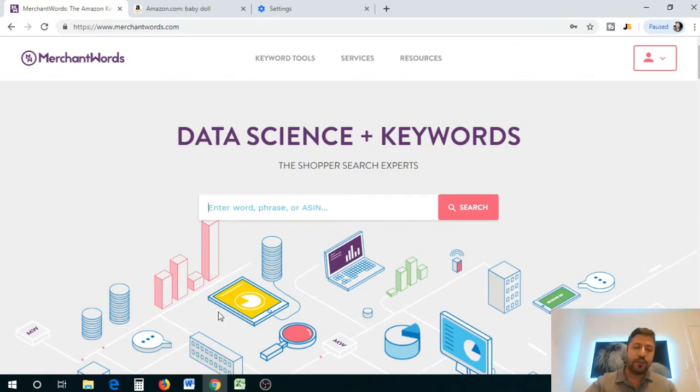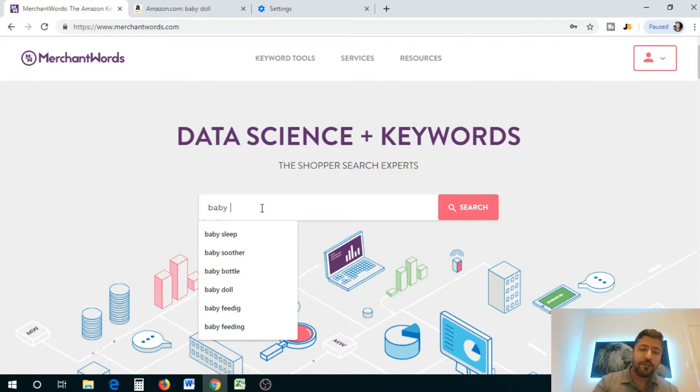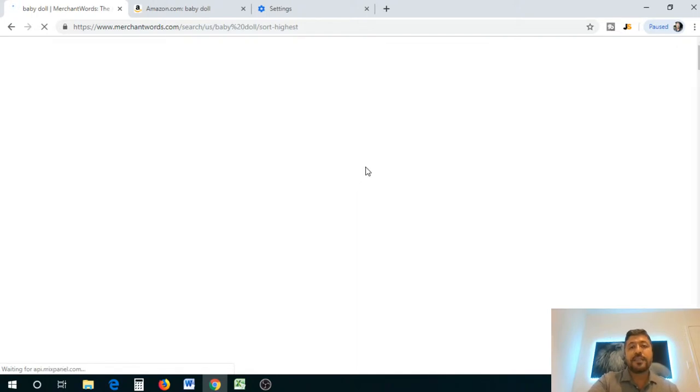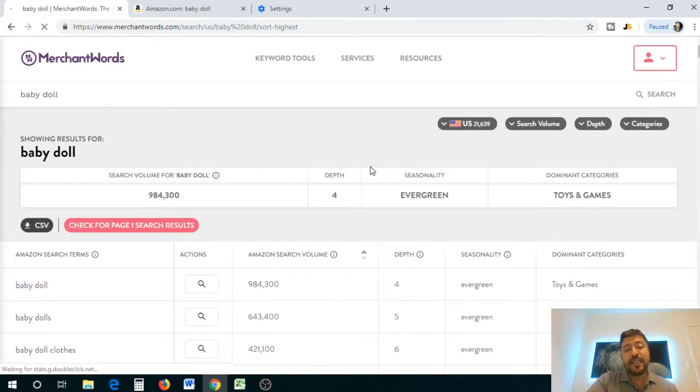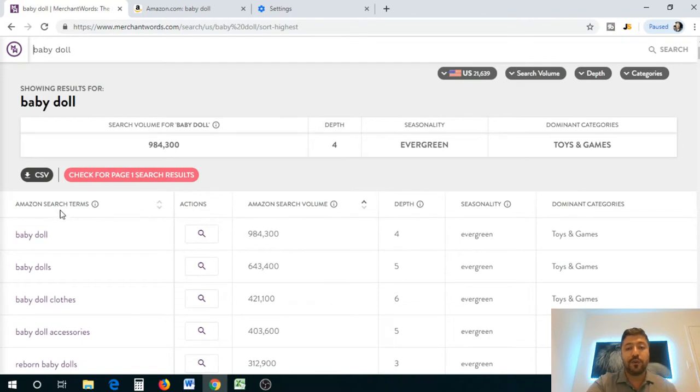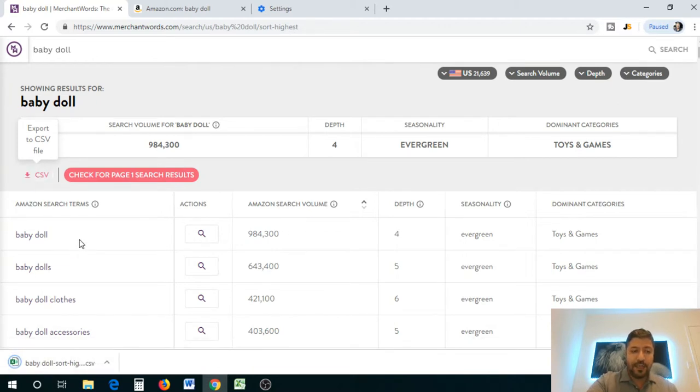You can use Merchant Words not only to find specific keywords or products to sell on Amazon, but also to find keywords to optimize your listing. That's the first thing we're going to do — optimize our listing, do the SEO properly, and come up with a catchy title that has those keywords in it. In a previous video I searched for a product called baby doll, so let's go back to that. We'll find specific keywords to put in our listing back-end and also use them to generate the title.